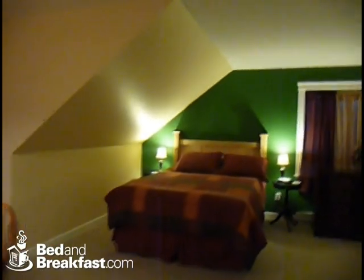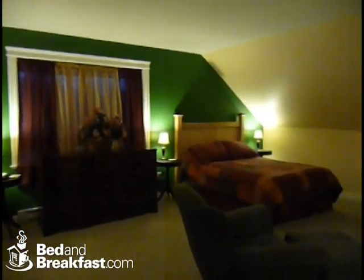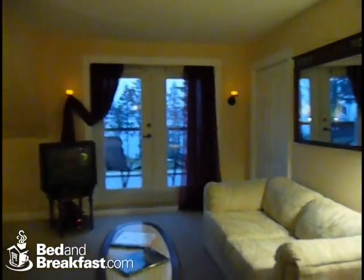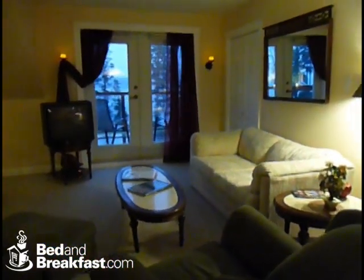We have a queen bed, some antique furniture, a double bed, the television of course with a DVD player, your private balcony, a pullout sofa that sleeps two, and of course your seating and dining area.